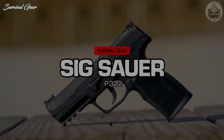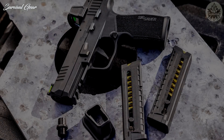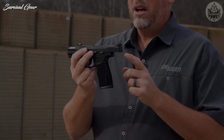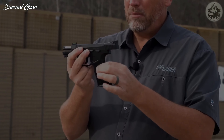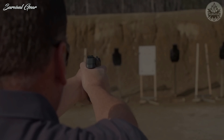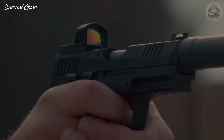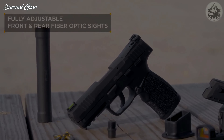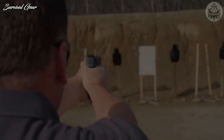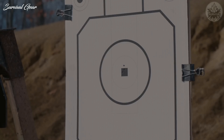SIG Sauer P322. It's not an overstatement to say that SIG redefined the standard for a CCW pistol when they came out with the P365. Now, SIG has taken the next step and brought us a .22LR pistol that complements the popular P365 with a similar appearance, grip, and size. The single-action-only hammer-fired action on the P322 is completely enclosed, and the pistol features an alloy slide that is optic-ready and compatible with the new Romeo Zero Elite. The high-visibility fiber-optic front sight and the fully adjustable fiber-optic rear present a crisp, easy-to-see sight picture, while the front and rear cocking serrations ensure effortless slide manipulation. The P322 is suppressor-ready and includes a threaded barrel adapter as well as a flat and curved interchangeable trigger shoe.